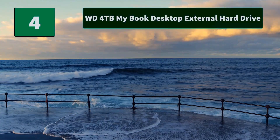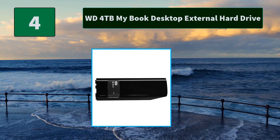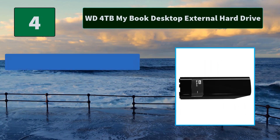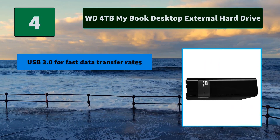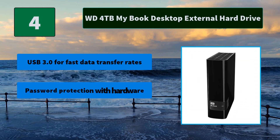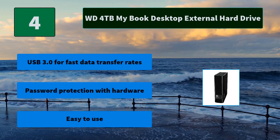Number 4: WD 4TB MyBook Desktop External Hard Drive. Included WD Backup software makes backing up what's important to you easy and fast. Main features: USB 3.0 for fast data transfer rates, password protection with hardware, and easy to use.